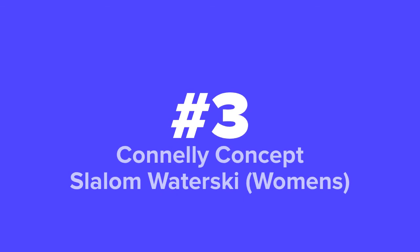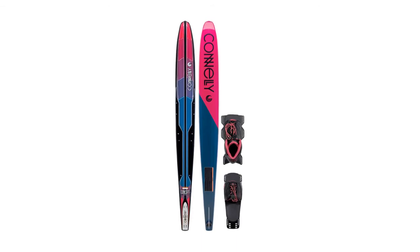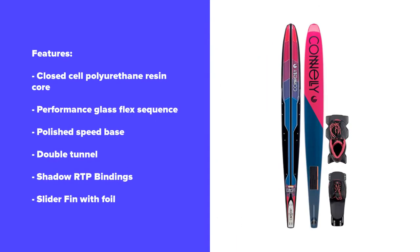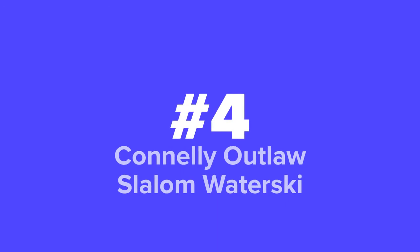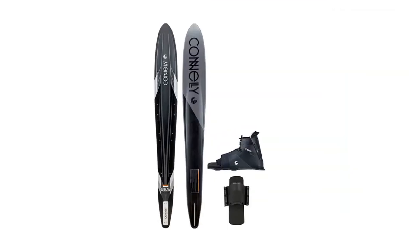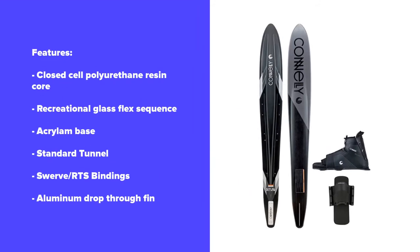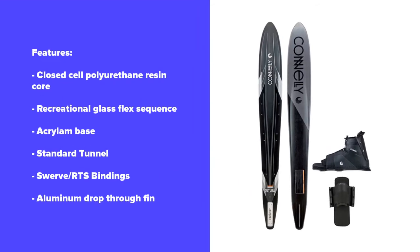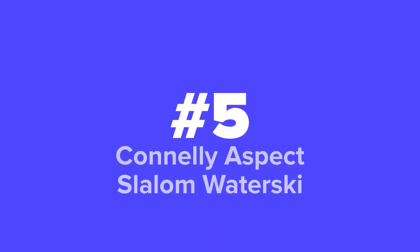At number three we've got the women's Connelly Concept ski, coming in at number four we've got the Connelly Outlaw, and last but not least we've got the Connelly Aspect ski.